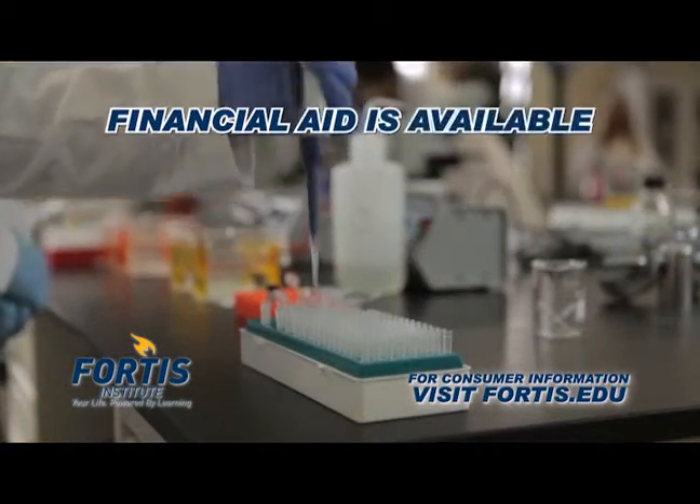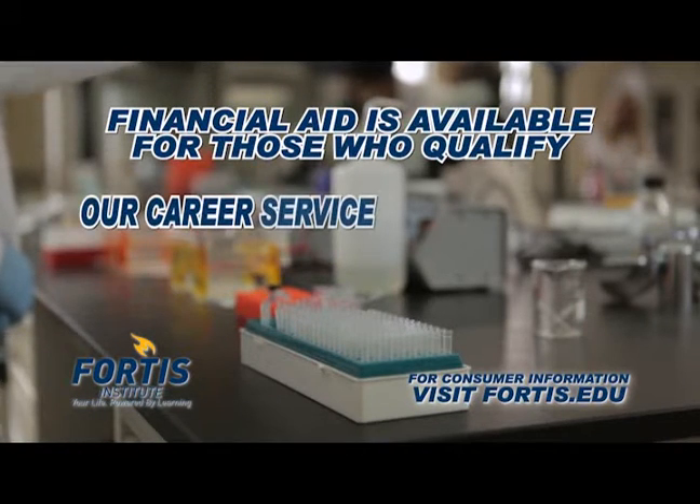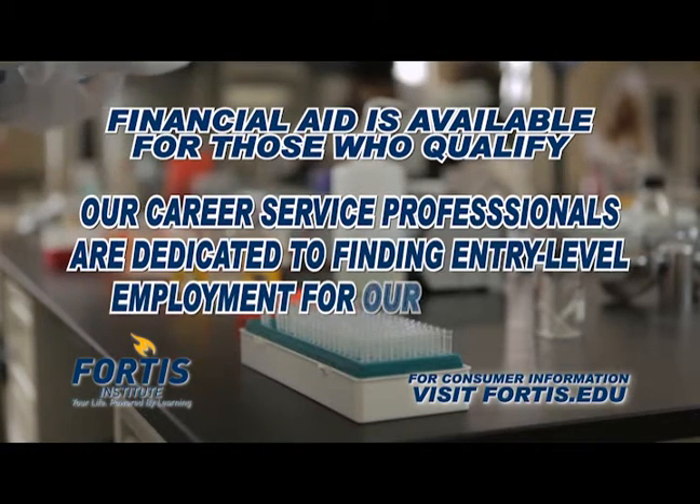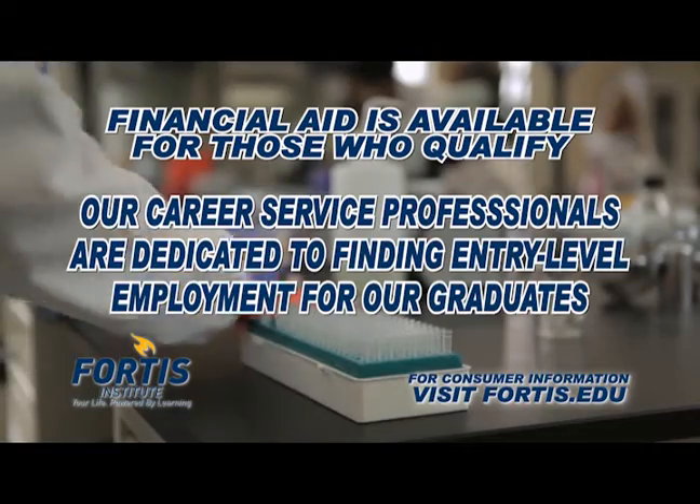Ask about our financial aid programs that are available for those who qualify, and learn how the Fortis Career Service professionals are committed to successfully supporting our lab tech graduates to secure entry-level employment after graduation.